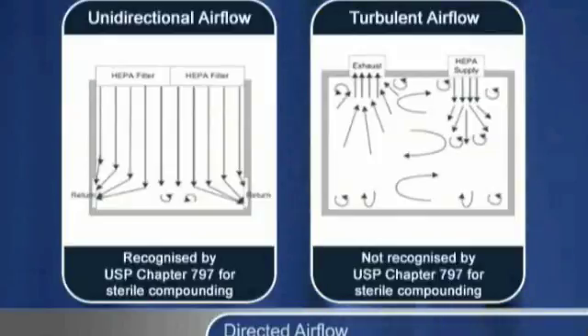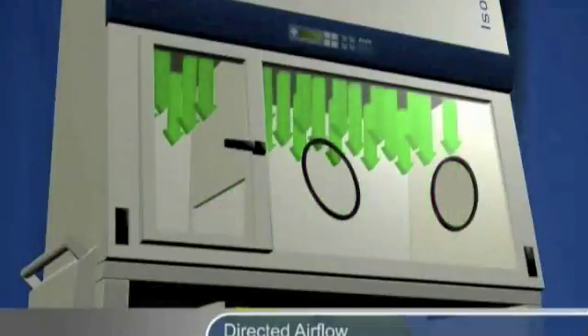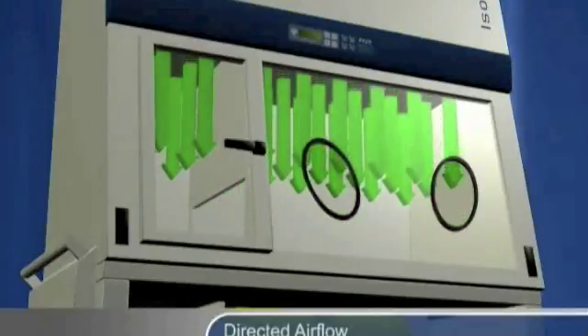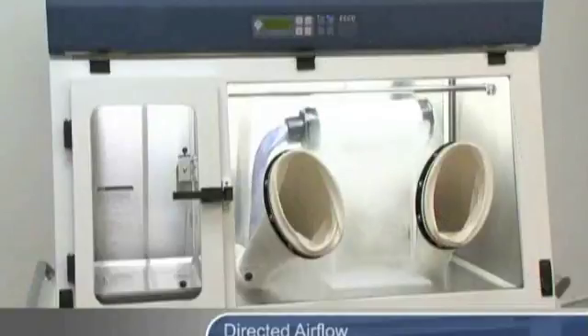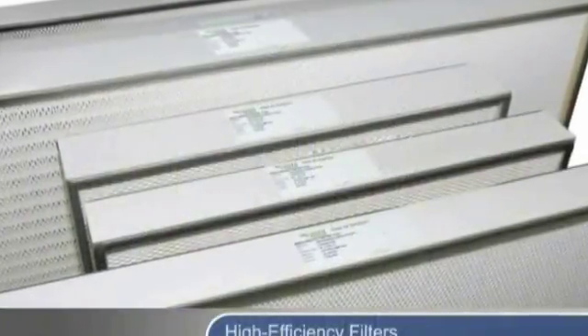Unidirectional air flow, also known as laminar air flow, is the most effective. Isolators incorporating unidirectional air flow typically direct filtered air downward in a piston-like fashion, therefore rapidly purging the work zone of contaminants. This experiment with a smoke source illustrates the efficacy of unidirectional air flow. Notice how all contaminants are rapidly purged, and cross-contamination of materials in the isolator is minimized.